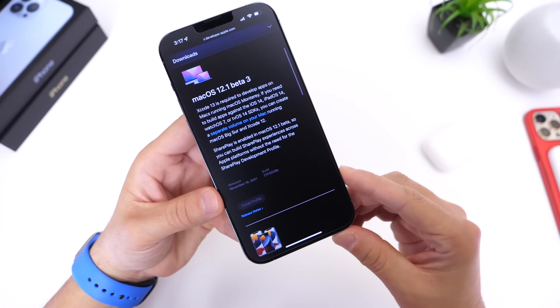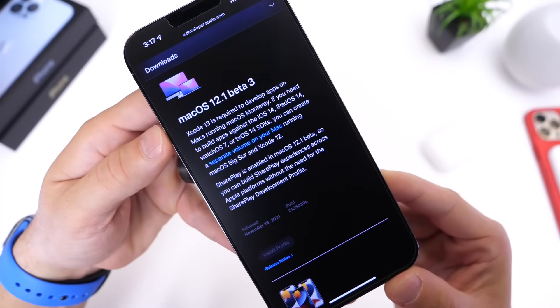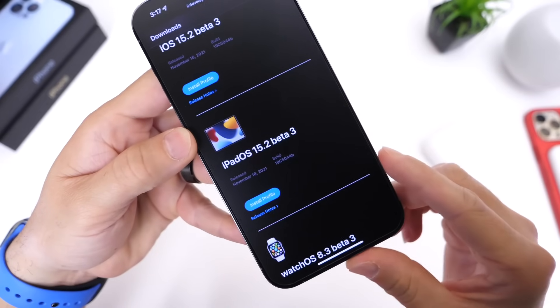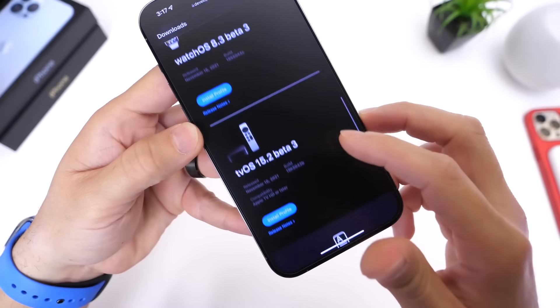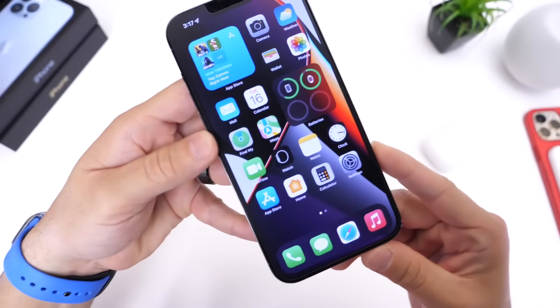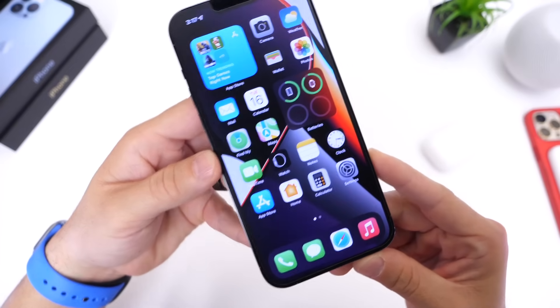Aside from iOS 15.2 developer beta 3, Apple has also updated their other platforms. macOS 12.1 beta 3 is now out, iPadOS 15.2 beta 3, watchOS 8.3 beta 3, tvOS 15.2 beta 3 — so pretty much all their platforms — as well as HomePod OS 15.2 beta 3.